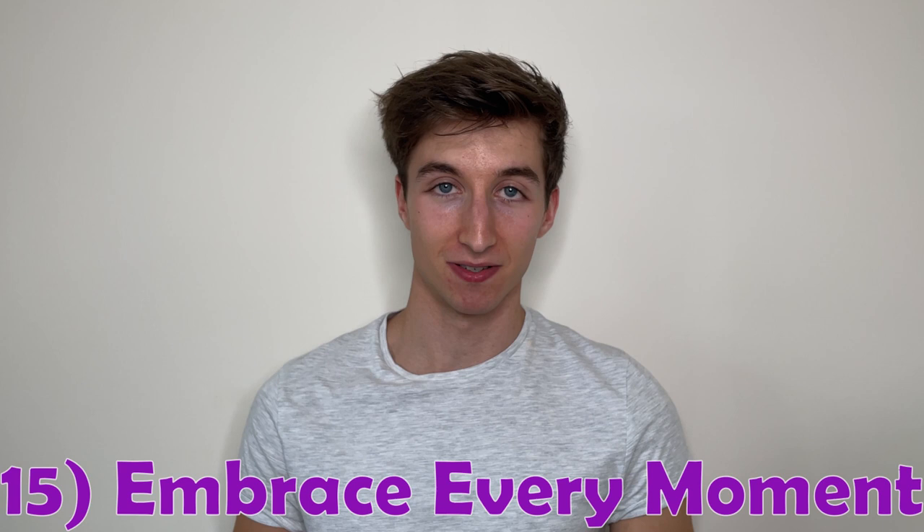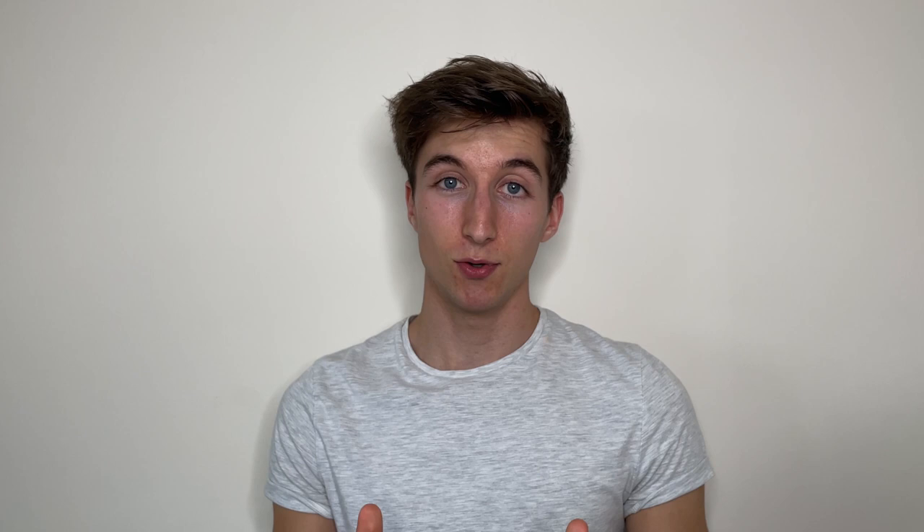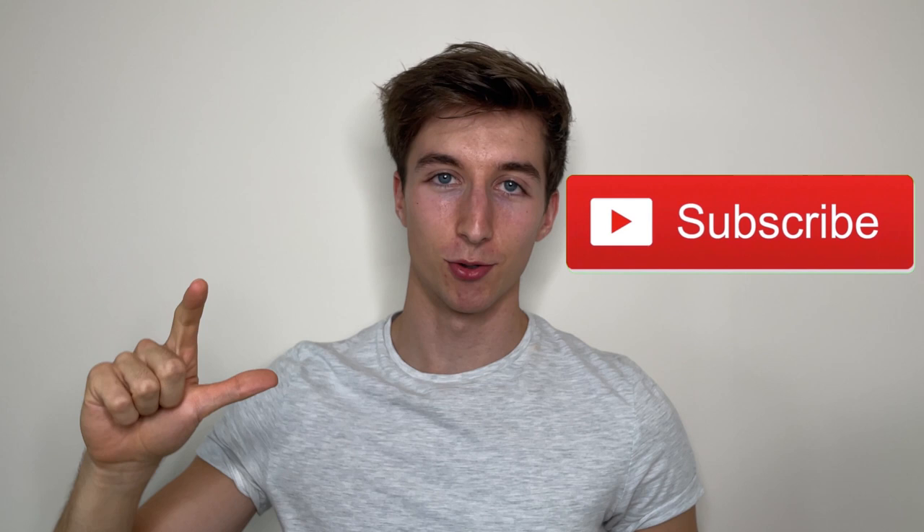Finally, number fifteen: embrace every moment and enjoy the university experience. For most people, university only really happens once, so make sure you're making the most of it. That was 15 things I wish I knew before joining Loughborough University. If you have any questions, queries, or suggestions, let me know in the comments below. If you found today's video helpful, please leave a like, subscribe, and turn on notifications. Wishing you all the best — see you very soon.